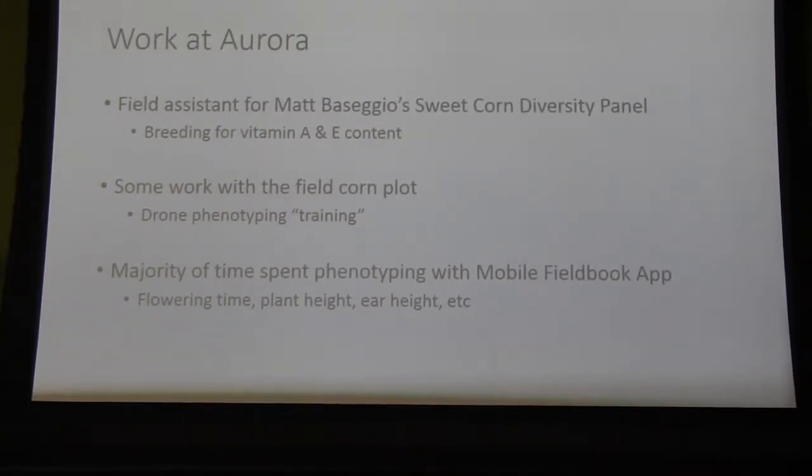Most of the work was done at Aurora, where Gore Lab PhD student Matt Massagio is working on a breeding project. This was the third year of the breeding project to increase vitamin A and E content in sweet corn adapted for the New York environment. I spent most of my time working on that, with a little time on field corn for another project, but I was gaining a lot of exposure to phenotyping tools. As breeding projects become more expansive and technology increases, we have the capability to collect simply a ton of data, which can only lead to better results.